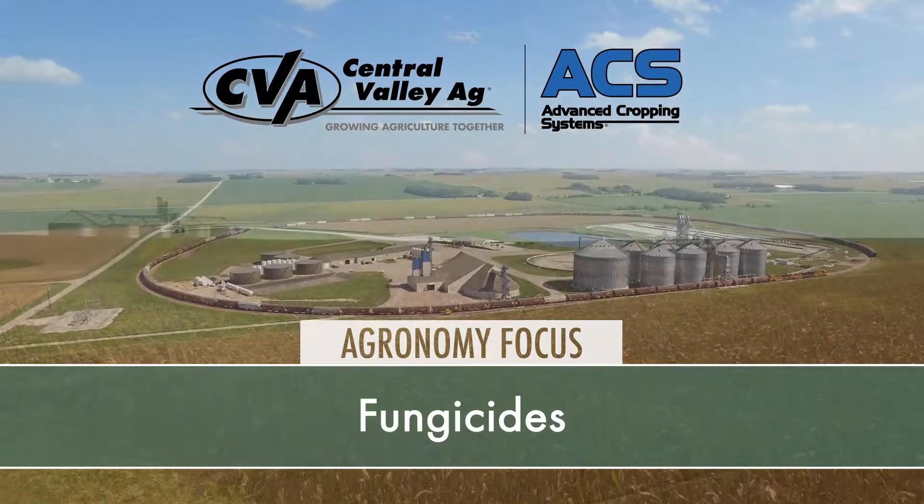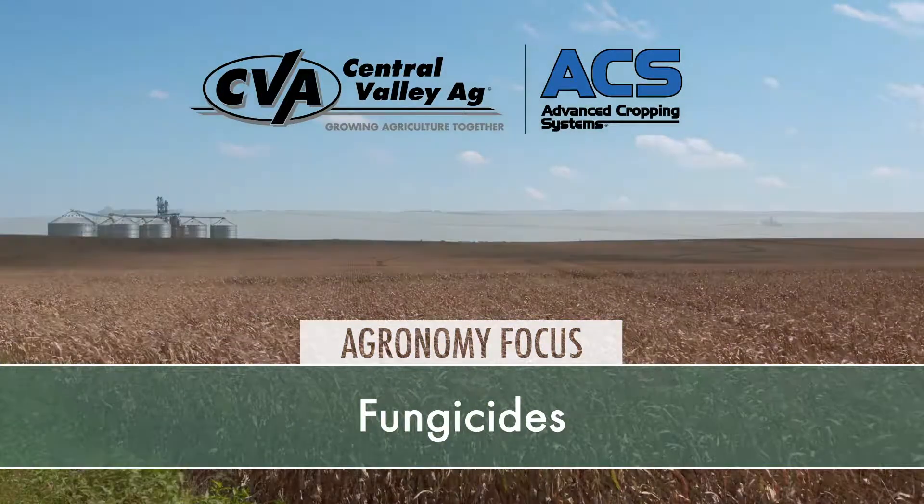Well I'm Tim Mundorf and this is our agronomy focus video. Today I've got with me Tyler Stastny, who is our agronomist out of our Ulysses location. Covering that area, we have a great stand of corn this year looking at the rest of the country. I'm really excited for the growers I work with, and getting to that VT time frame we're looking at a fungicide application. After that tassel comes out, we have those silks — I usually delay about five days and then I'm right out there.